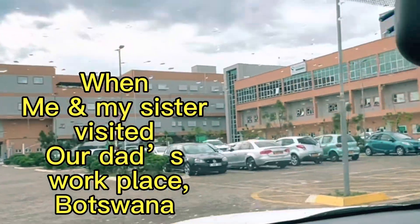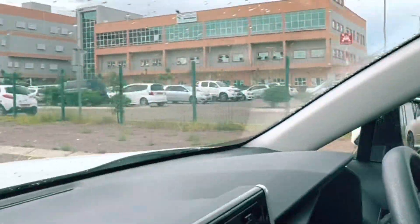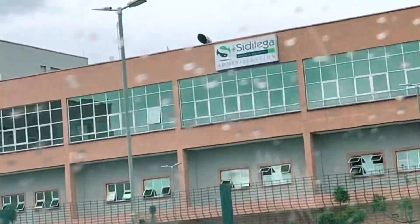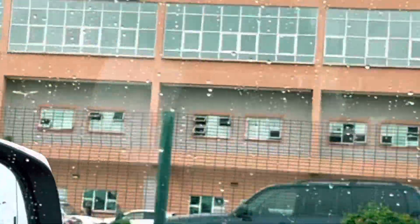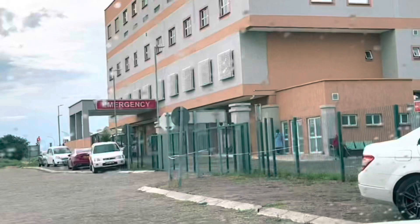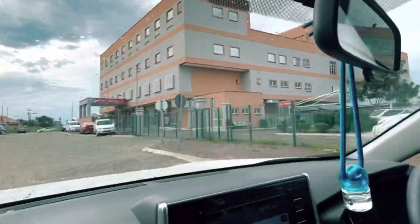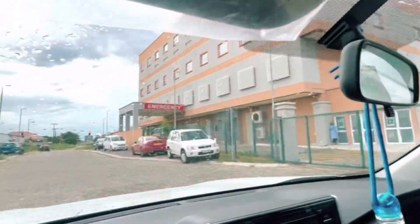Hello everybody, it's Baravi once again and welcome back to my channel Baravi Space. Today's video is about when I visited my dad's workplace in Botswana. We went there for my sister's COVID vaccination. Today I'm just going to show you a little piece of Botswana, including a bit of the roads and outside.